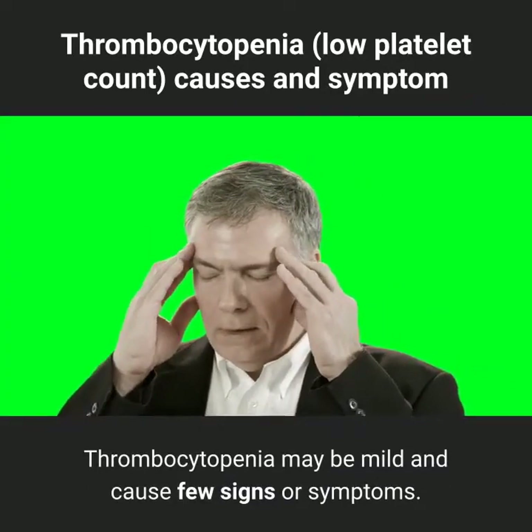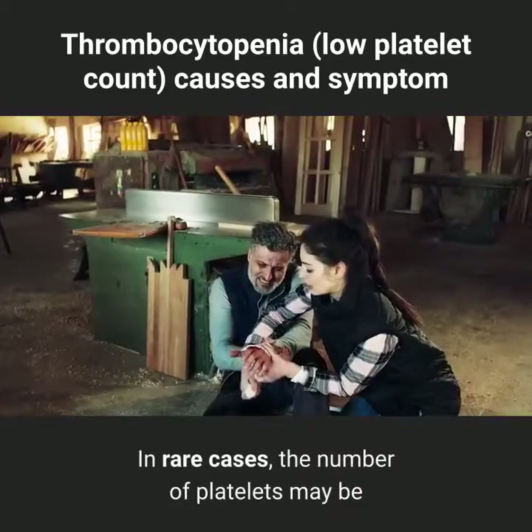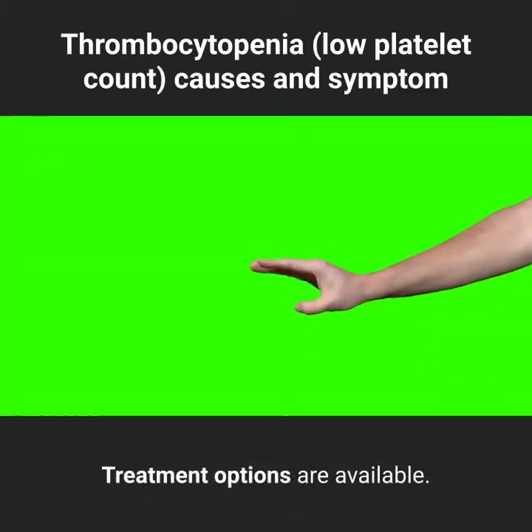Thrombocytopenia may be mild and cause few signs or symptoms. In rare cases, the number of platelets may be so low that dangerous internal bleeding occurs. Treatment options are available.